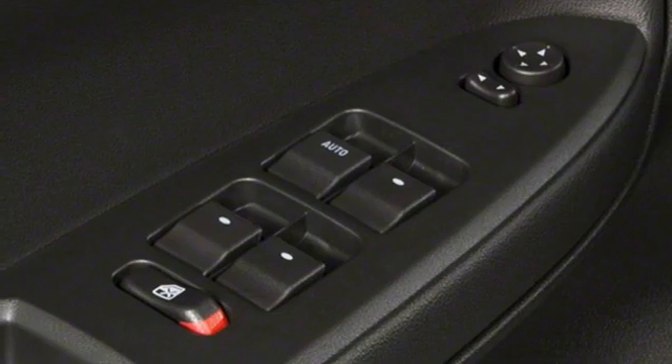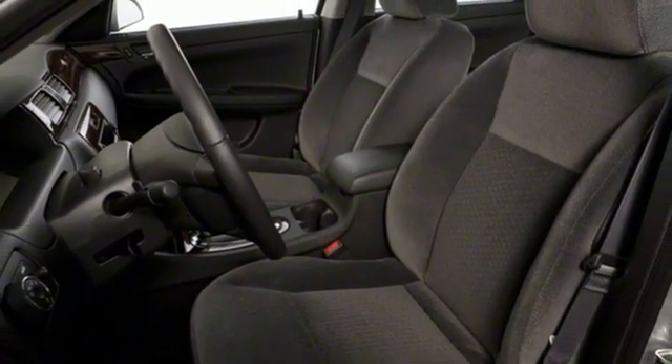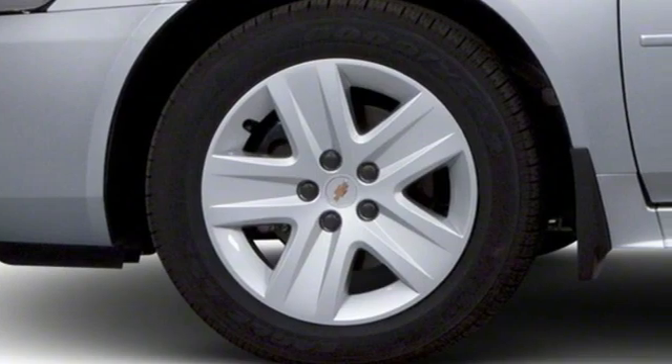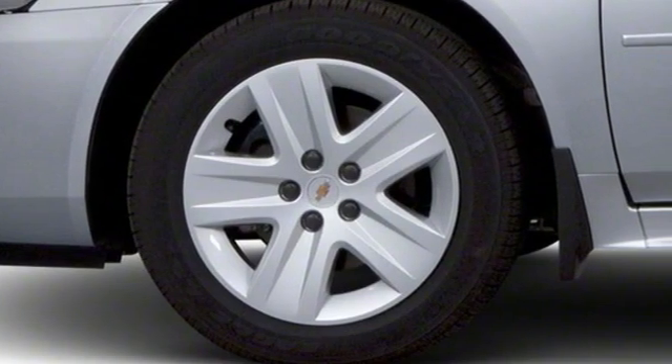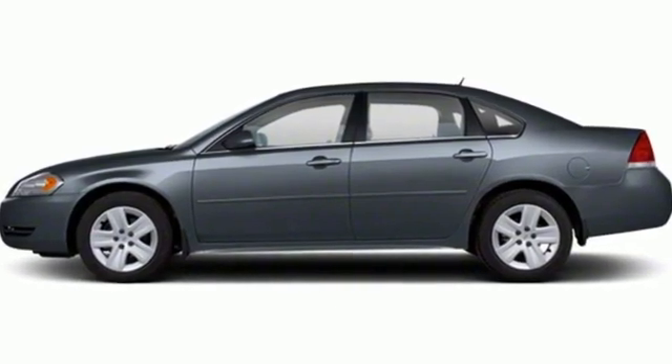And Automatic Transmission. The Car Connection notes, the biggest asset in the Impala's portfolio is the copious interior and cargo room to be found inside. In a Chevy, the journey matters more than the destination. Hurry in today for a test drive.